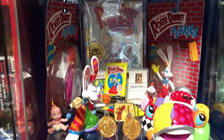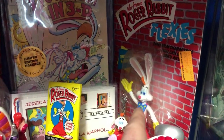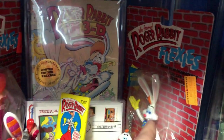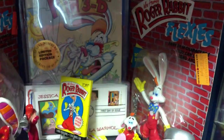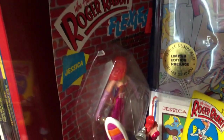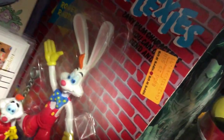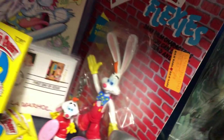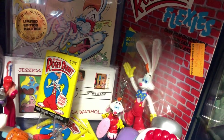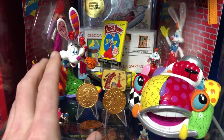Sorry, the lights - the batteries are dead. Starting out on the first shelf, we have these guys called Flexis. I have the whole series - these were like rubber bendy figures, you'd bend their arms and Roger's ears would bend. Got Jessica Rabbit over here.